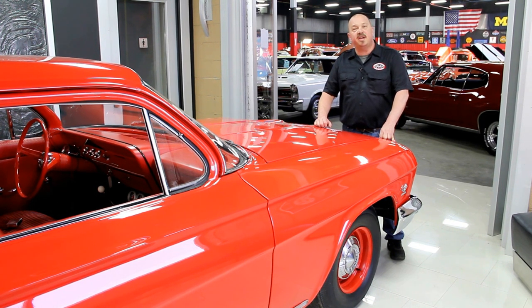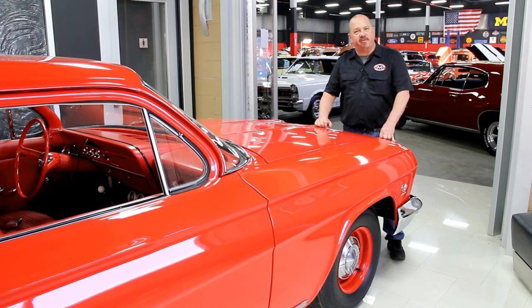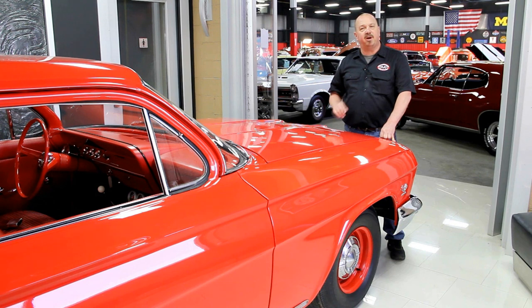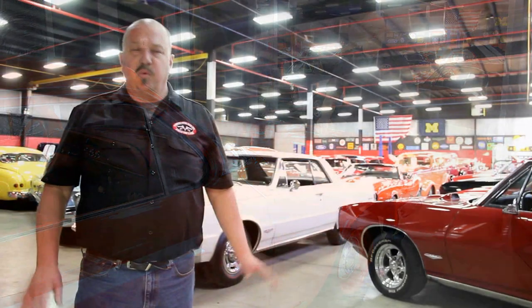One of the things people always ask is: where do you get all these cool muscle cars? Well, we get them from customers like you — people call us when they've got cars for sale, when they want to trade, and also when they find cars for sale. If you've got a friend who has a high-quality muscle car for sale, give us a call. If I buy that car, we'll pay you $200.